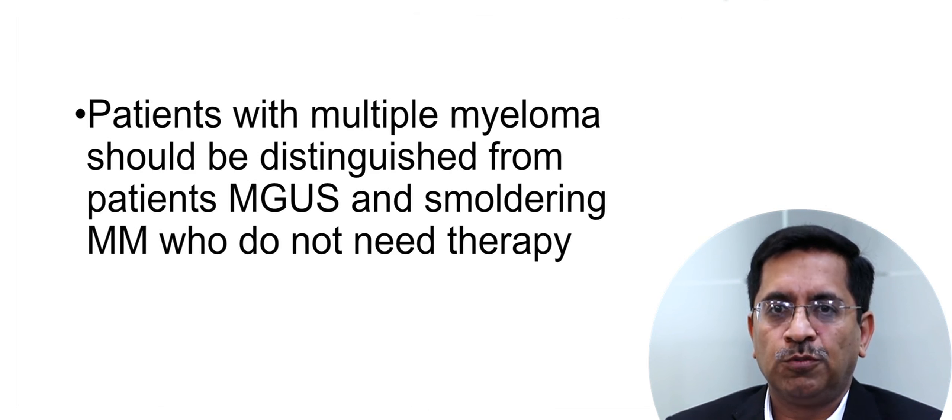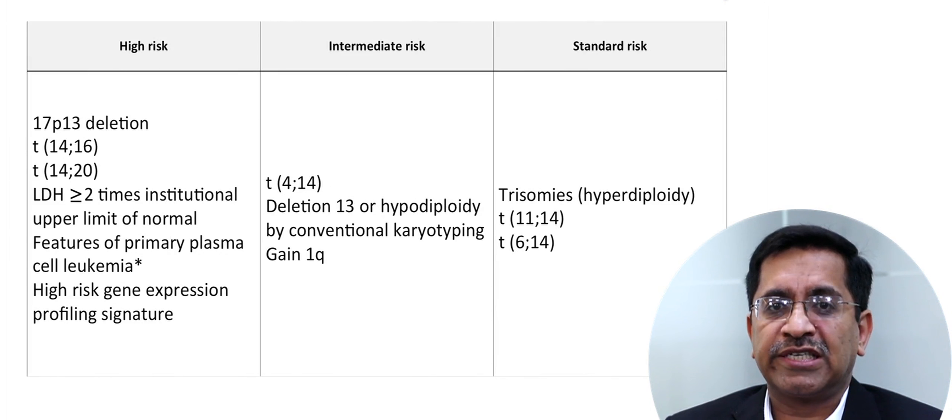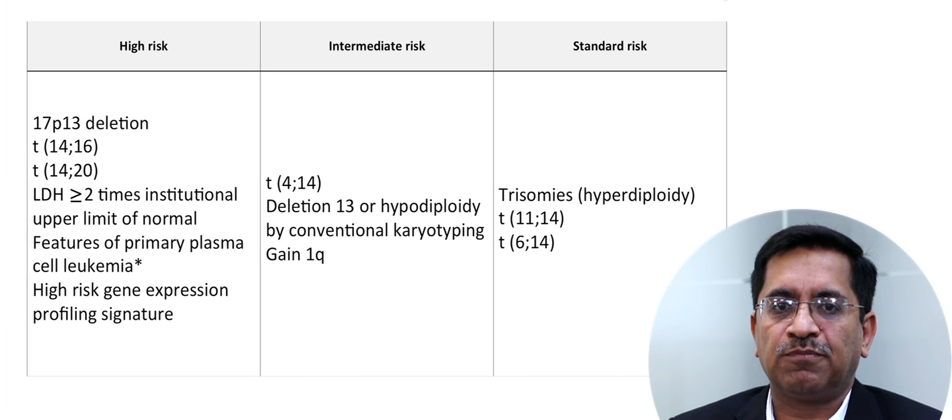Patients with myeloma should be distinguished from patients with MGUS and smoldering myeloma, who do not need therapy. Patients should be risk stratified into three groups — high risk, intermediate risk, and standard risk — based on cytogenetics, FISH analysis, LDH, and presence of plasma cells in peripheral blood.